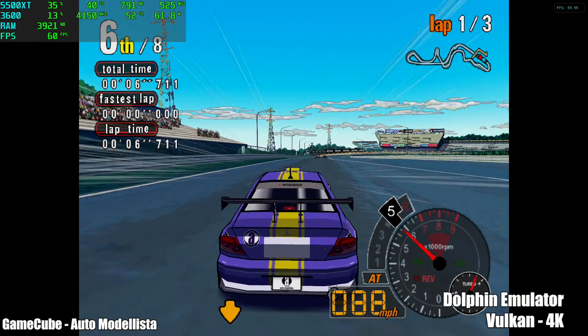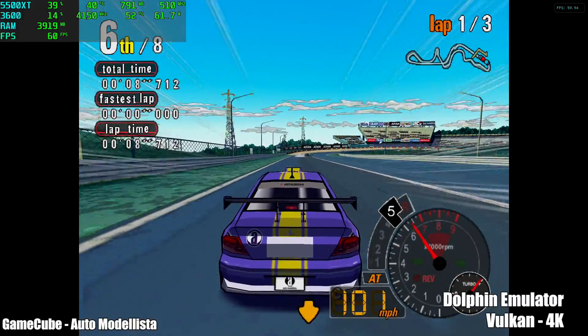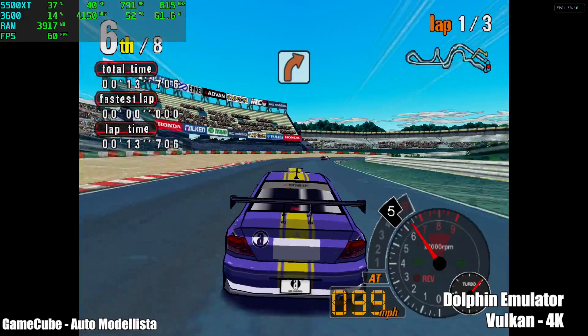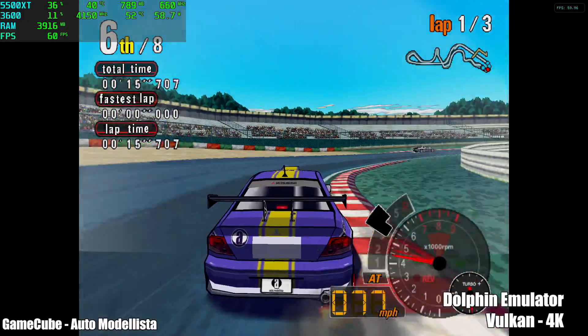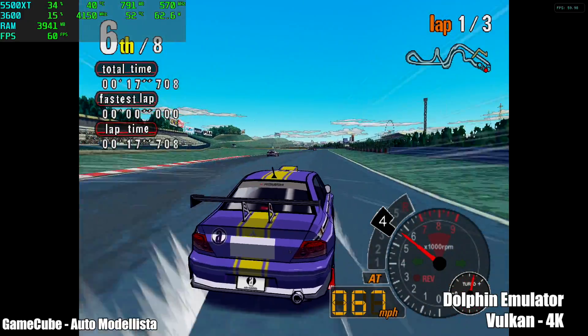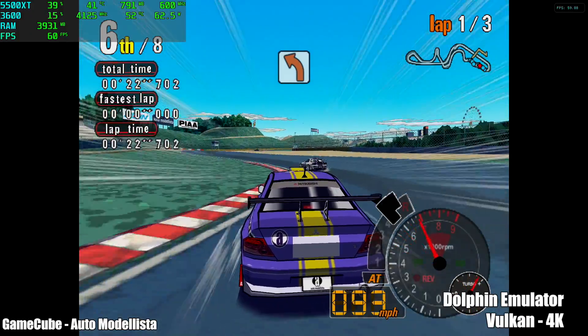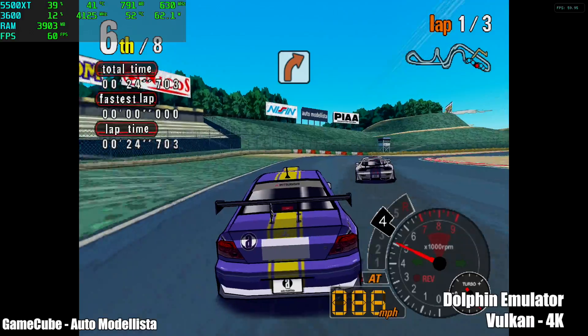First up we have the Dolphin emulator, using the Vulkan backend, upscaled to 4K. No trouble at all with this harder-to-run GameCube game — this is AutoModelista. Basically with a system like this, as long as the GameCube game is compatible with the Dolphin emulator, you'll have no trouble running it at 720p, 1080p, 1440p, and even 4K as you can see here.